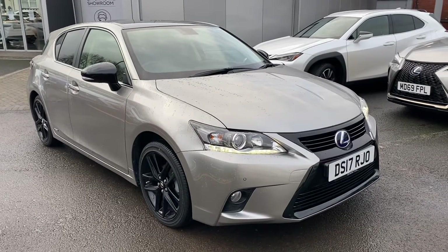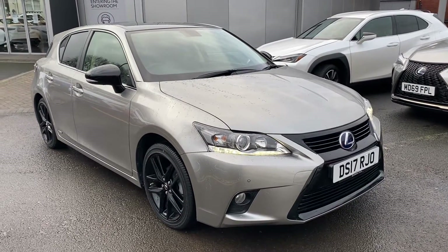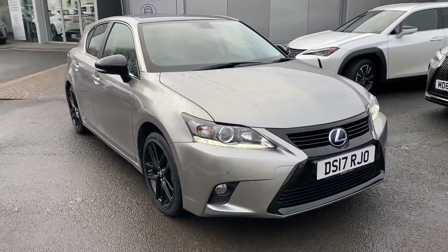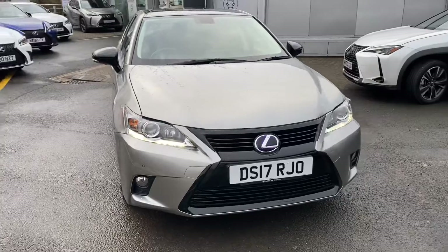Hi and thank you very much for your enquiry here at Lexus in Bolton. This is a short walk around video on our CT200H Sport Plus model.